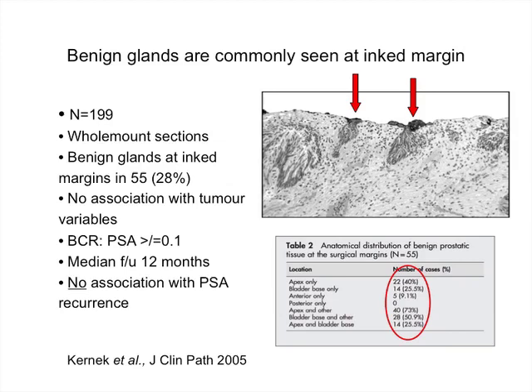Two studies have examined this issue. One looked at just under 200 patients who underwent radical prostatectomy, taking whole-mount serial sections through the prostate gland to look at the margin for the presence of benign epithelial cells. Up to a third of patients had benign glands at the edge of their resection margin that were transected or just opposed to the margin. These occurred in areas where the prostate capsule was deficient, namely the bladder neck and the apex. However, there was no association with biochemical recurrence using a definition of a single PSA ≥0.1 at a median follow-up of 12 months.